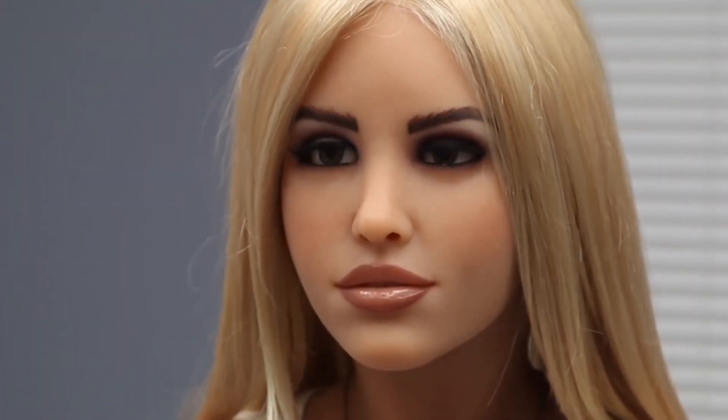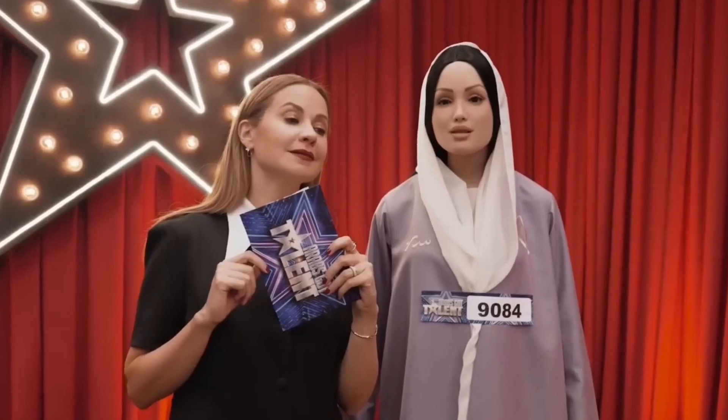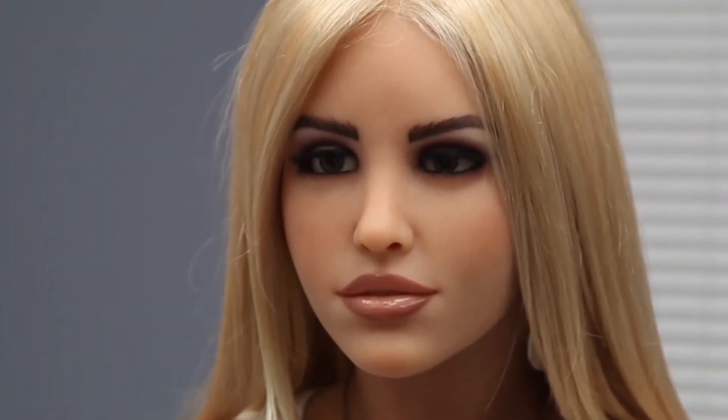Have you ever imagined waking up to someone who truly understands you — not a person, but a lifelike companion? A soft voice greets you, your coffee ready, your emotions understood without a word. This isn't a dream. It's the future brought to life by advanced humanoid robots like Harmony and Ameka.